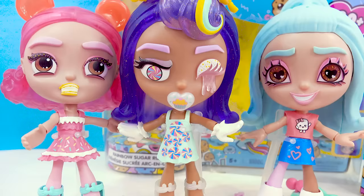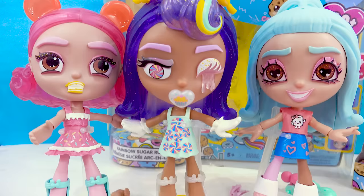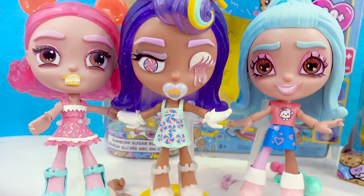I want to thank Mattel again — thank you so much for being my sponsor and letting me help create these adorable little sugary Lotta Looks dolls. These are so, so cute. I hope you cookie fans have a super sweet day, and I will see you guys in my next one!